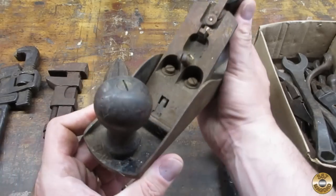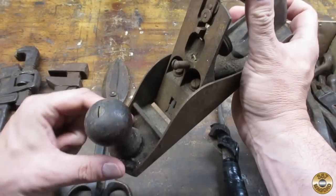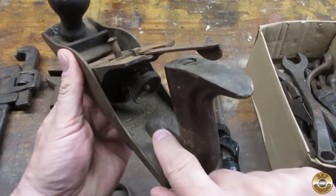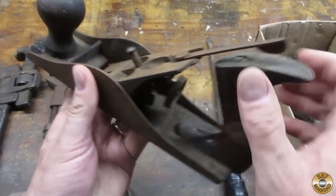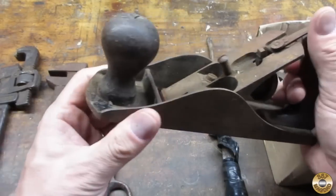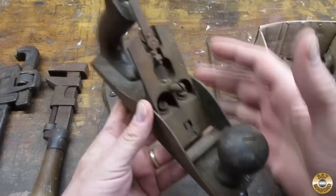This is a Stanley Bailey number four — it says number four in there. It's obviously missing some parts. It's got the single patent number and no raised boss under the front knob, so that makes it, I think, 1920s.